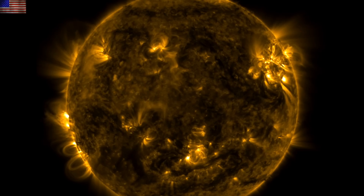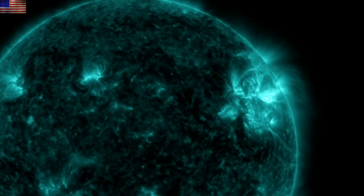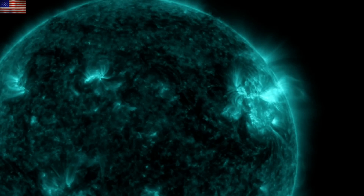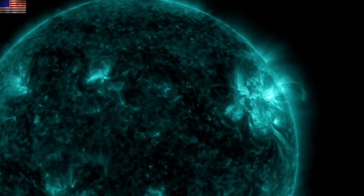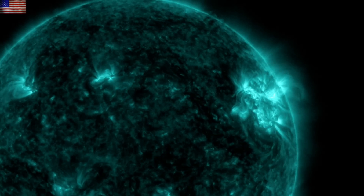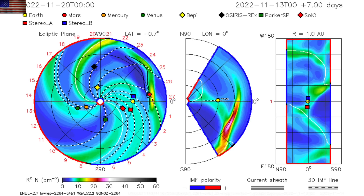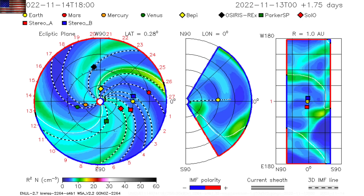We had another M-class flare and several C-class events from the northern departing active region. None released any significant CMEs and the sunspots are now beginning to turn towards the limb. This active region did release one CME from the previous day's events, and the end of the spiral shows it will largely miss Earth. There is a minor chance to give us a glancing blow middle of the week.